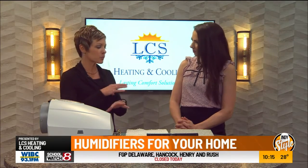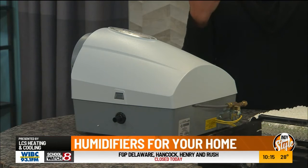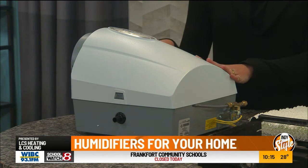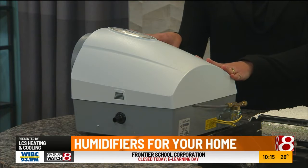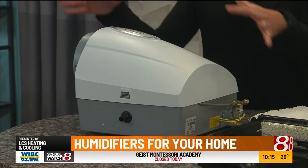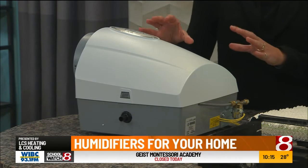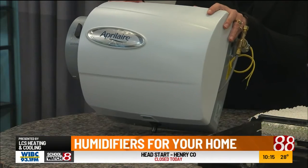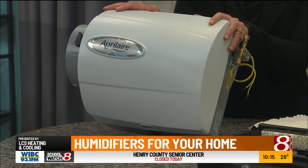This is a whole house humidifier. A lot of people are familiar with portable humidifiers — you might have one in a baby's room or your kid's room. But if you are dealing with really dry itchy skin, dry eyes, static shock, or itchy throat, a whole house humidifier is a great option. This is the machine itself, but there's so much more to it. It actually gets installed on your ductwork and there's a drain line that comes out. This is an April Air — it's one of the best on the market.